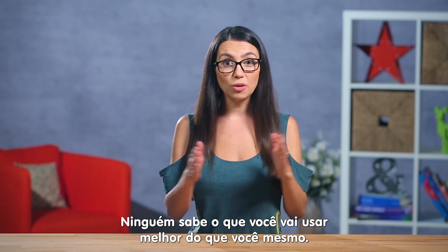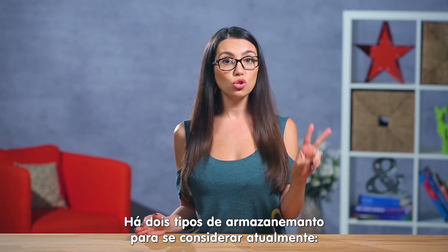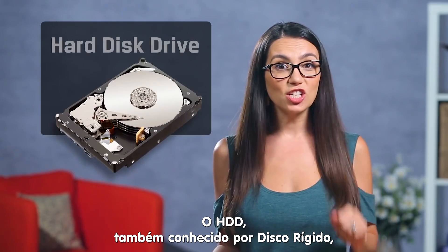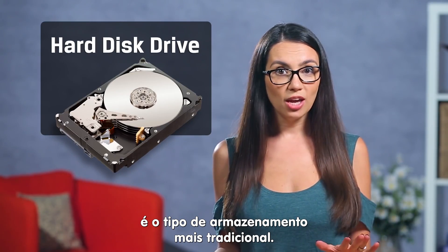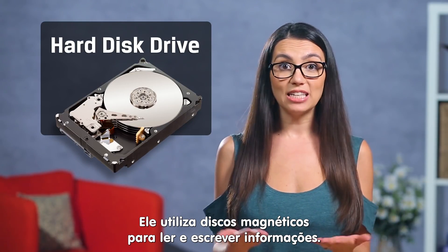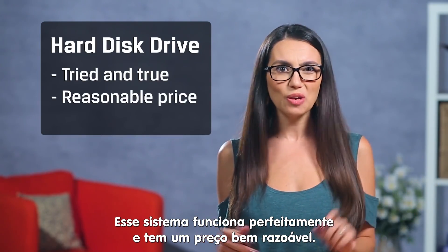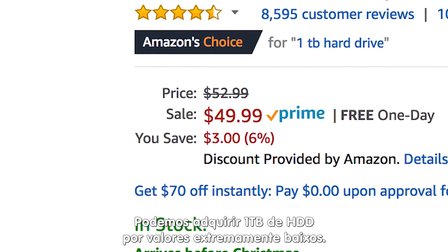This is your build and no one knows what you'll be using it for better than you. When it comes to storage, there are two main types to consider: HDD and SSD. An HDD, or hard disk drive, is the more traditional type of data storage. It uses one or more magnetic spinning disks to read and write information. It's tried and true and comes at a fairly reasonable price point — you can get 1TB of HDD storage for as low as $50.